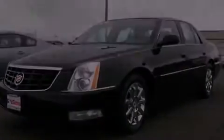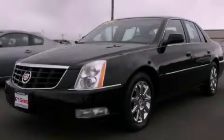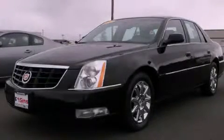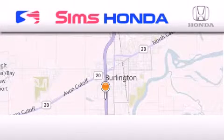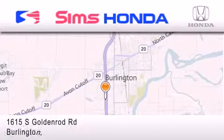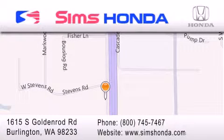This vehicle is sure to sell fast — call and arrange your test drive today. Simms Honda is located at 1615 South Goldenrod Road in Burlington. Our goal is to exceed all of your expectations to ensure that you'll return for future visits.